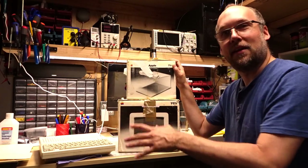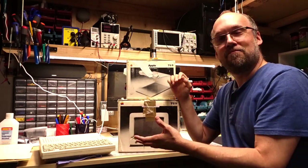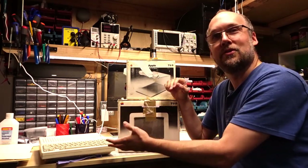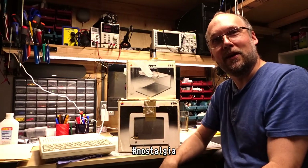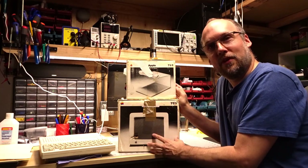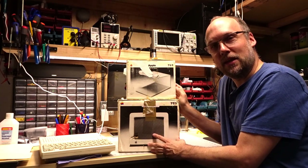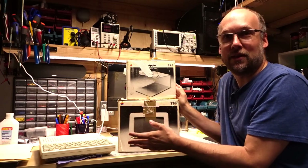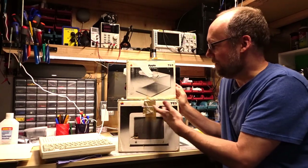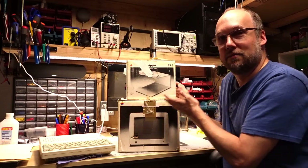I had this complete setup as a kid — I also had a mouse. For the longest time I've been looking for a IIc and the matching monitor and stand to kind of recreate my youth. This was something I recently found online, it was shipped to me, and one of the things is it was said to be untested. So I have no idea if it even works — let's unbox it and take a look at it and see the condition.